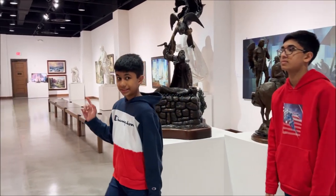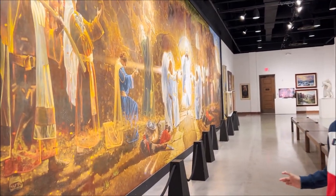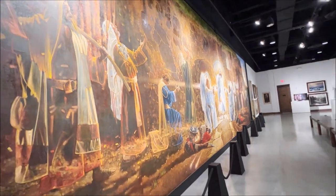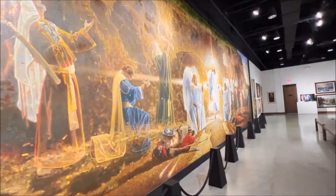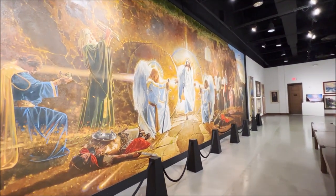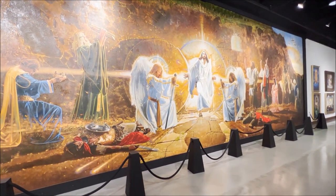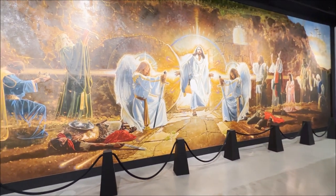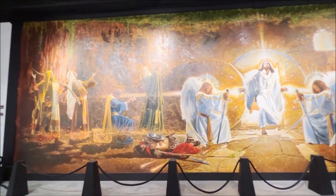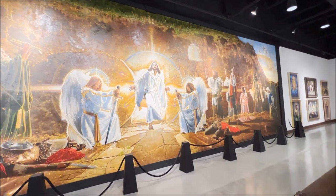This is actually the biggest painting inside the whole museum, and this is why a lot of people come here to see it. It's really famous because it shows Jesus resurrecting from the dead and the angels helping him. It's actually a 12-feet by 40-feet mural, and it is the largest resurrection mural ever created by Juan de Keanu. It took two years to be completed. On the right corner, it says Philippians 4:13, which was his goal.